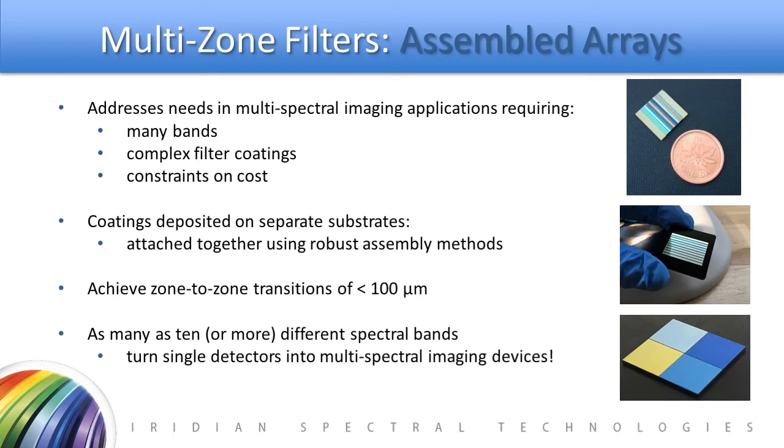Assembled arrays are very flexible. Essentially any filter we can create as a standalone filter can be cut up and assembled together into an array. This allows for many bands and complex filter coatings, and is great for addressing projects with constraints on cost but without a constraint on filter complexity. The coatings are coated separately and attached together using robust assembly methods and space-approved black epoxies to prevent light leakage between seams. We've achieved zone-to-zone transitions on the order of 100 microns and have built arrays with as many as 10 or more different spectral bands, turning single detectors into multispectral imaging devices, both 1D and 2D elements.